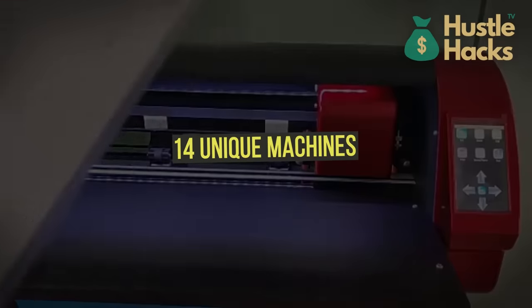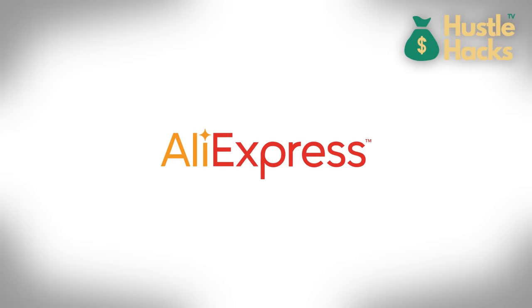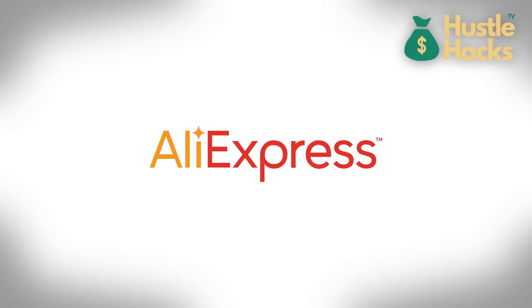In this video, we're going to share 14 unique machines that you can purchase on AliExpress for under $1,000 that can be used to kickstart a business empire. Let's dive in.